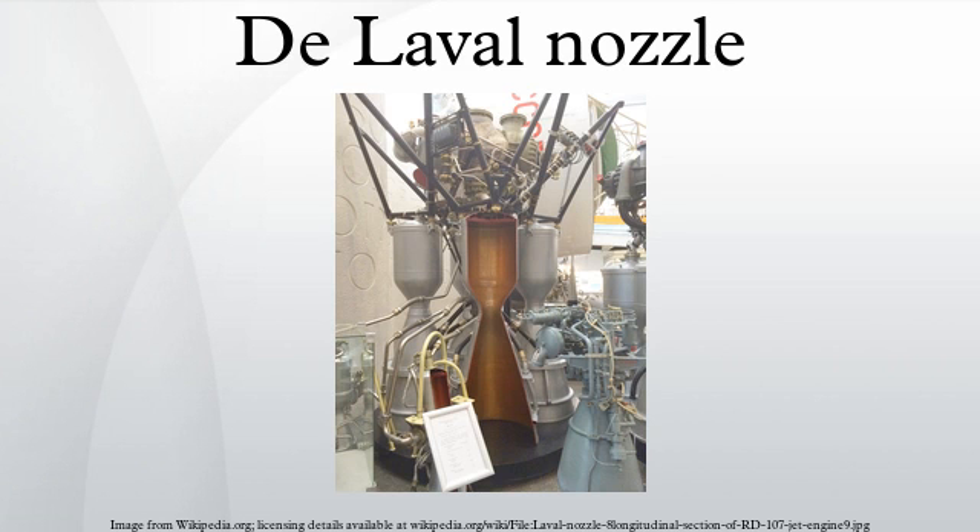History: The nozzle was developed by Swedish inventor Gustav De Laval in 1888 for use on a steam turbine. This principle was first used in a rocket engine by Robert Goddard. Very nearly all modern rocket engines that employ hot gas combustion use De Laval nozzles.